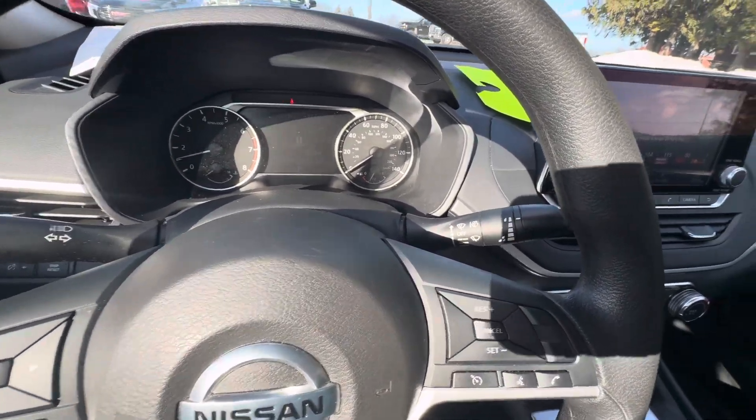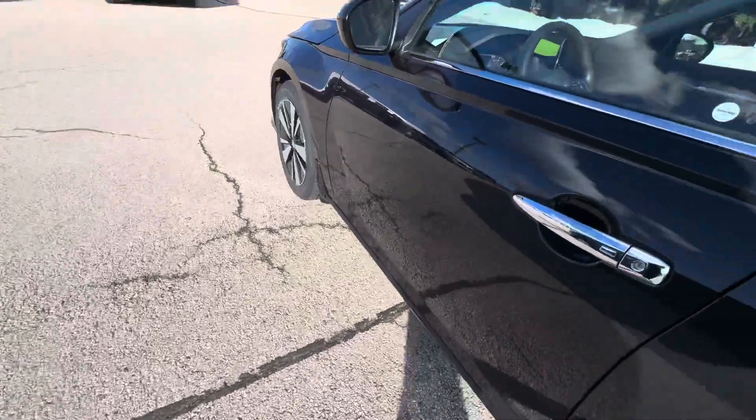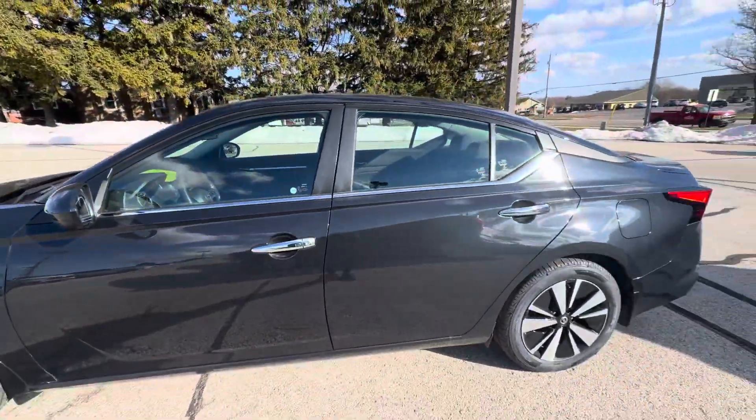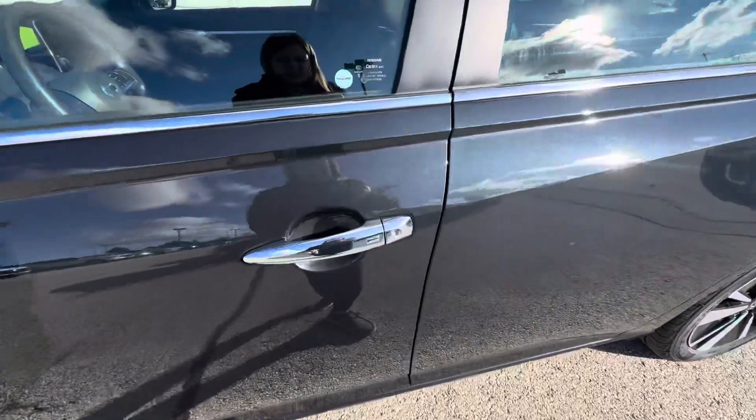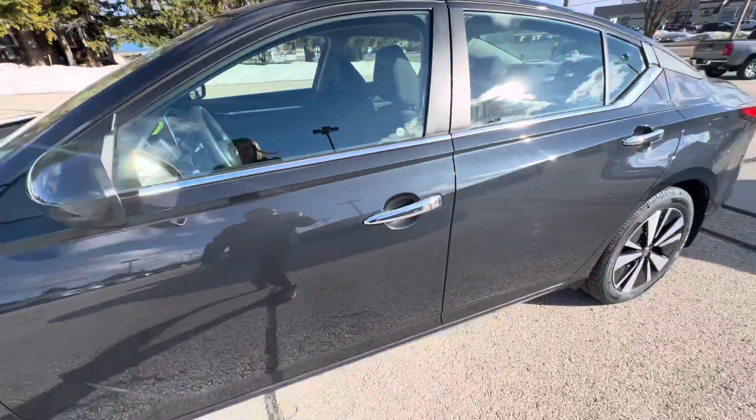If we take a look on the outside, this is what the exterior looks like. It does have passive entry on the front door — there's a button right here, and if you hold that down it will lock the vehicle for you.